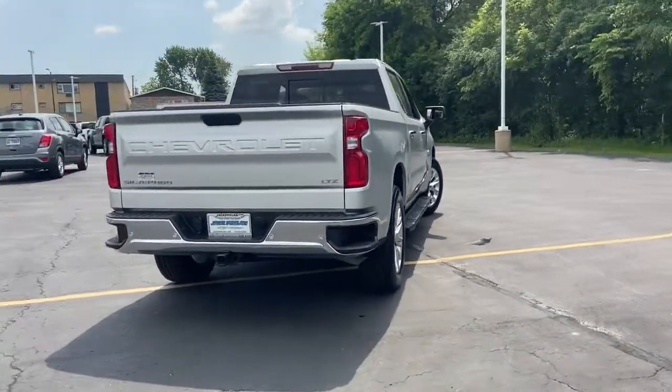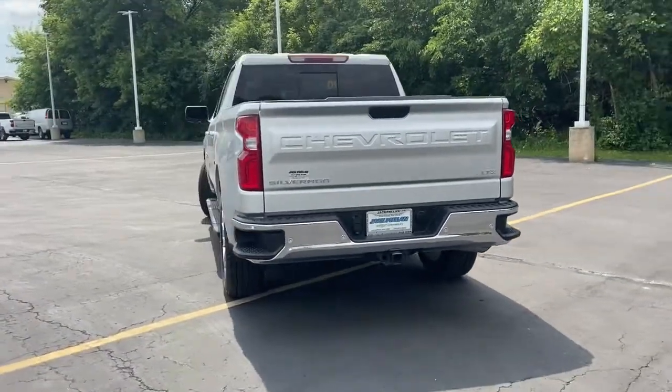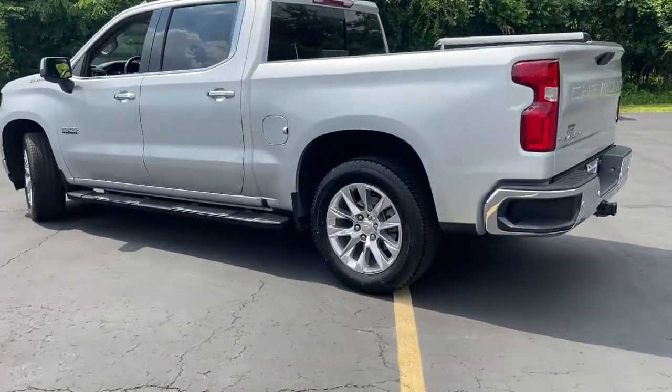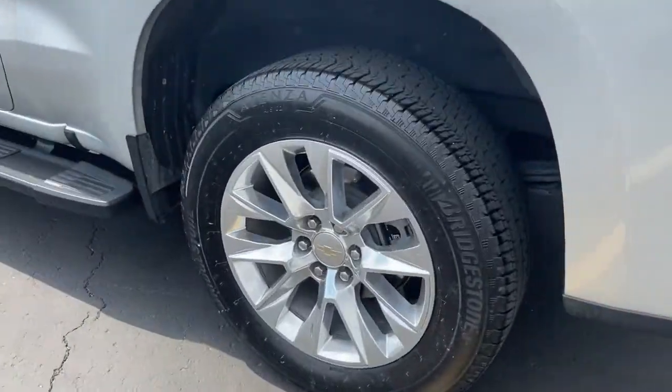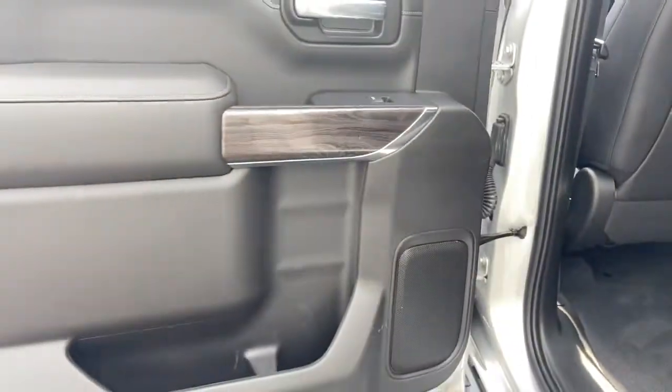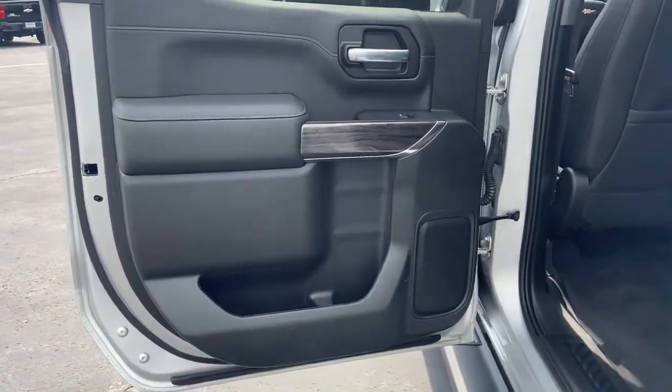These are just some of the great options this vehicle comes with: power passenger seat, power driver seat, traction control, leather seats, daytime running lights, cruise control, power windows, AM-FM stereo, rear defrost, and power door locks.